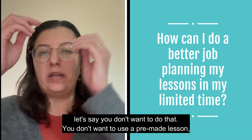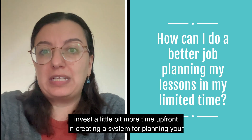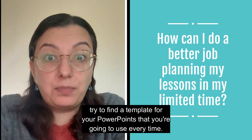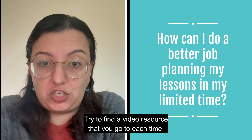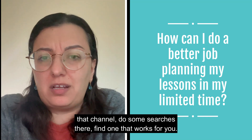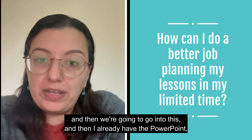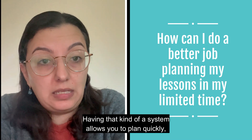Now let's say you don't want to use a pre-made lesson and just want to do a better job with what you have. I would say invest a little bit more time up front in creating a system for planning your lessons. Instead of recreating the wheel every time, find a template for your PowerPoints that you'll use every time, and a video resource you go to each time — like Be the Bee from the Eastern Orthodox Church. If you have a lesson template where you know you'll start with a song and already have the PowerPoint and just need to add the verses, that kind of system allows you to plan quickly, especially when you're short on time.